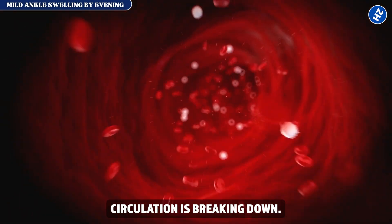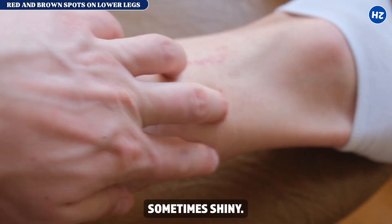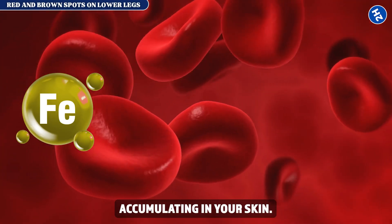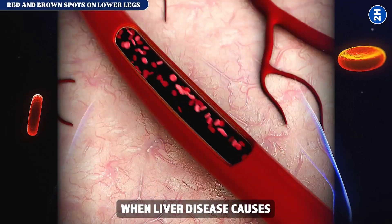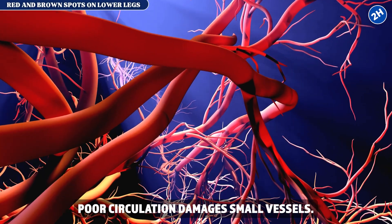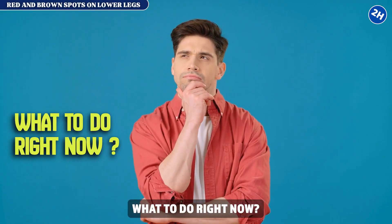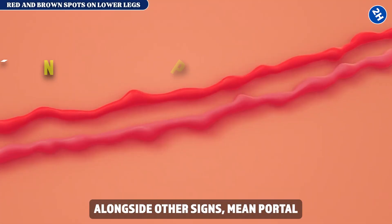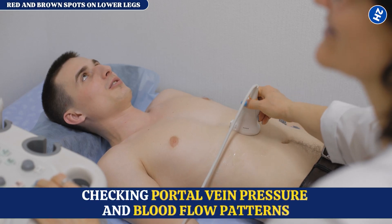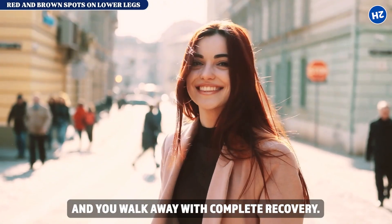Sign number five: red and brown spots on lower legs. Reddish-brown spots on your lower legs and feet — sometimes shiny. This is hemosiderin deposition: iron from broken-down red blood cells accumulating in your skin. When liver disease causes portal hypertension, blood pools in your lower extremities. Poor circulation damages small vessels and iron deposits create those rust-colored spots — literally rust from trapped blood. These spots alongside other signs mean portal hypertension is developing; request a liver ultrasound checking portal vein pressure. Catch liver disease here and you walk away with complete recovery.